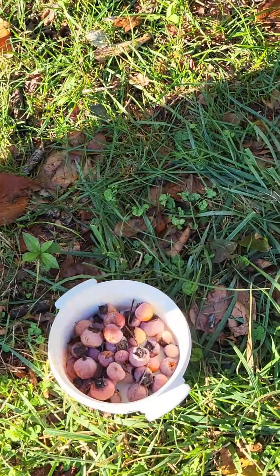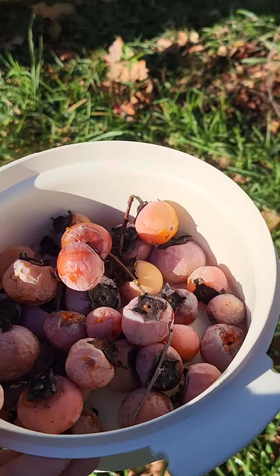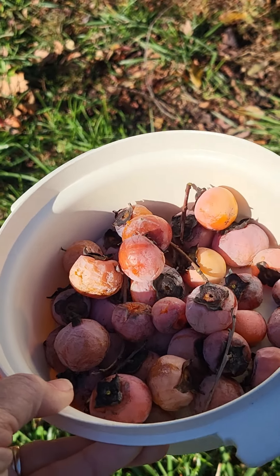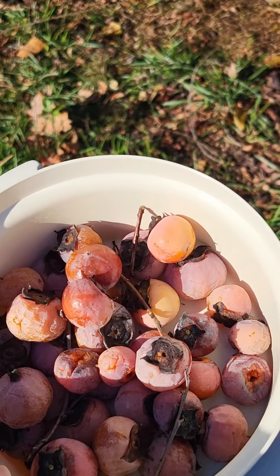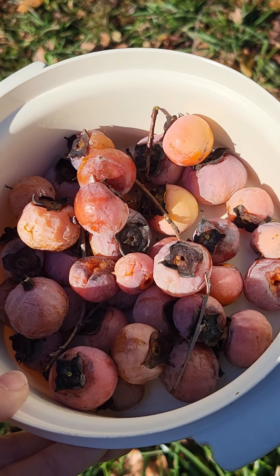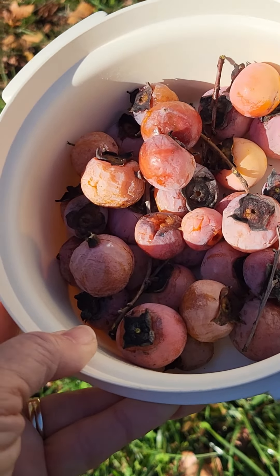There they are. They're not the prettiest fruit in the world, but they're good. They're an old-timey fruit. You don't hear much about them anymore. These are persimmons. And there may be a couple of them in there that are not soft, but most of them are good persimmons. And I'm going to take them down to the house and let Charlie try them.